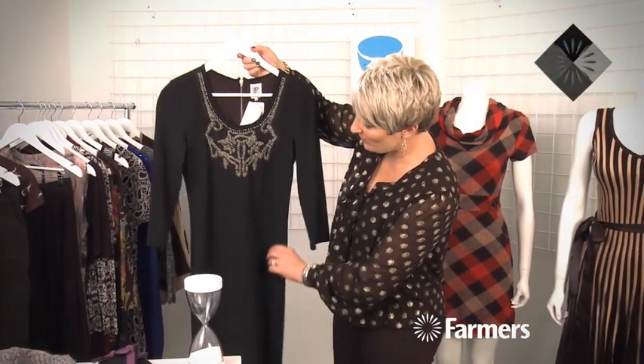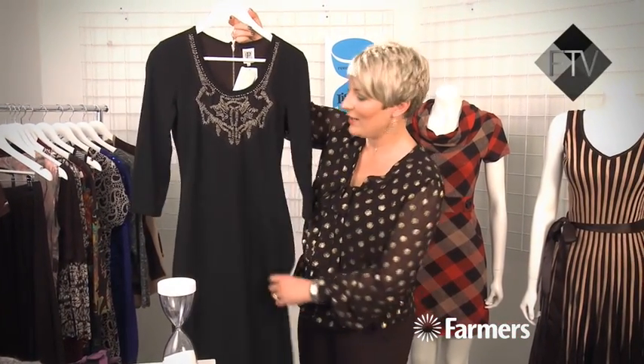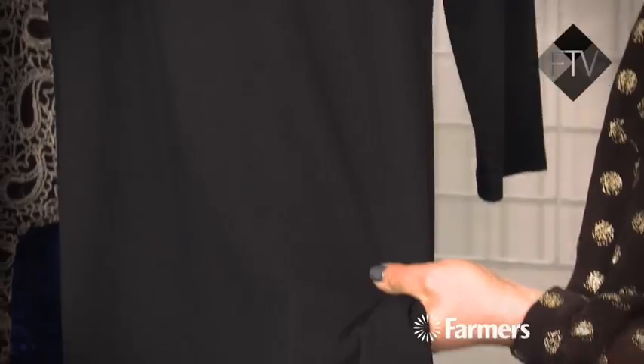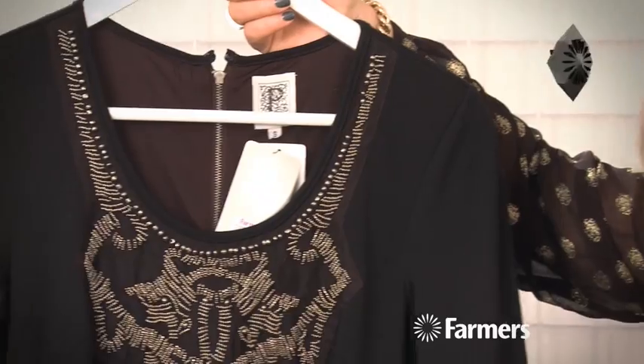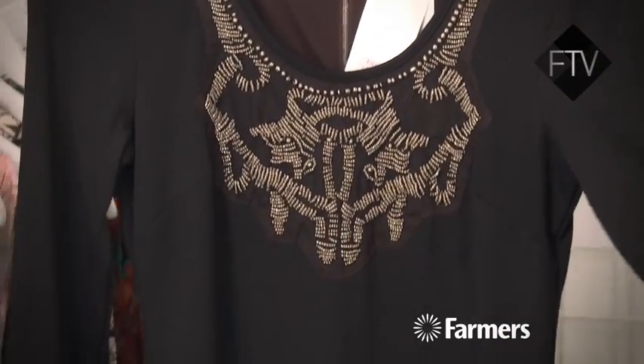Last but not least, this one from Principles is really beautiful — it's a very fitted dress, completely plain, with this amazing beaded detail through the top. This is going to look great on a lovely even figure, and it's got that nice ballet-length sleeve.